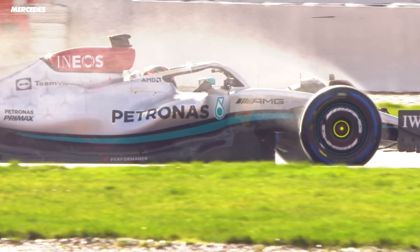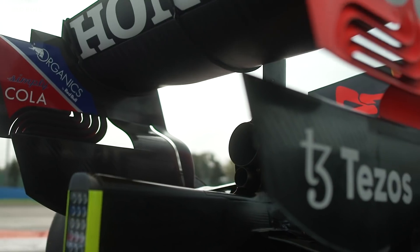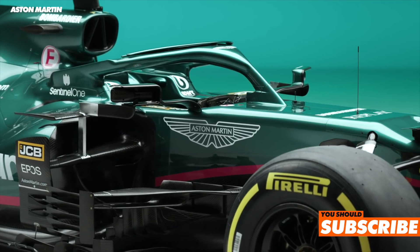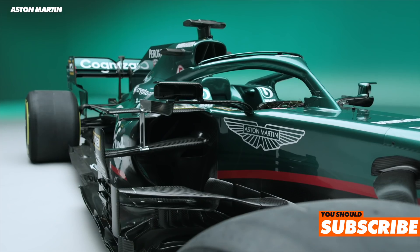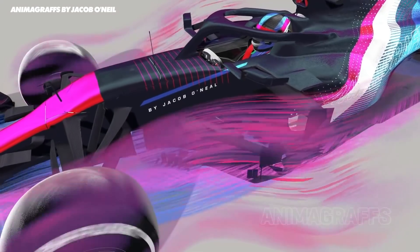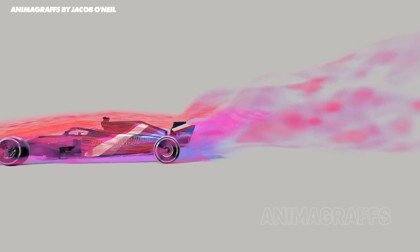The job of wheel covers is to clean up the airflow from the wheels, and because they're rotating, wheels are one of the worst offenders on the entire car - worse in many ways than the wings themselves. This is why the last generation of cars were covered in barge boards and turning vanes, all to get the wake out of the way of the rear of the car. But this outwash then hurt the cars behind, so Formula One is trying to cut this wake off at the source.